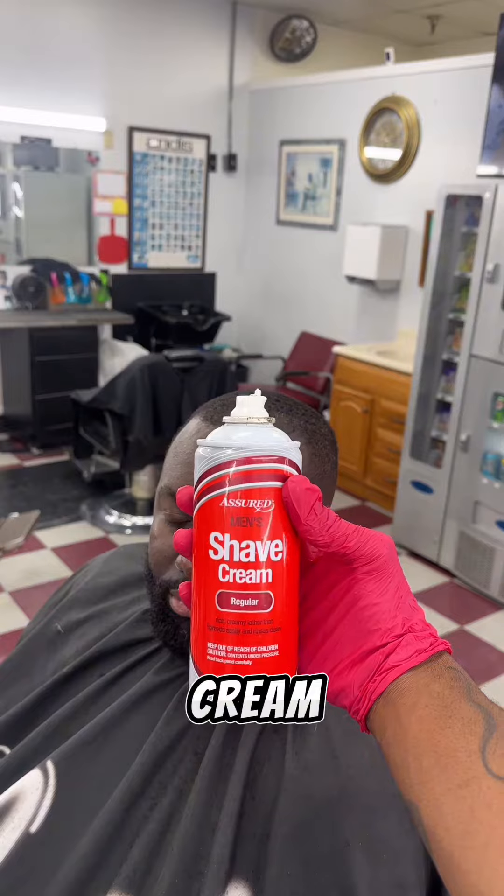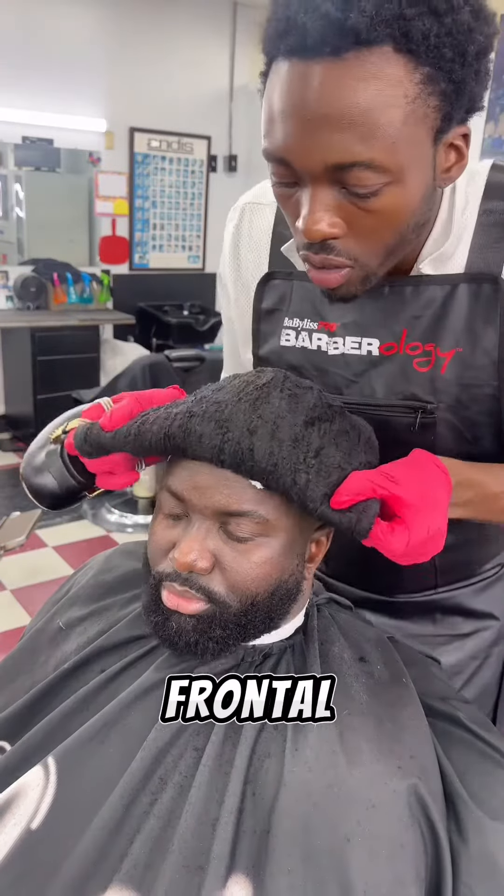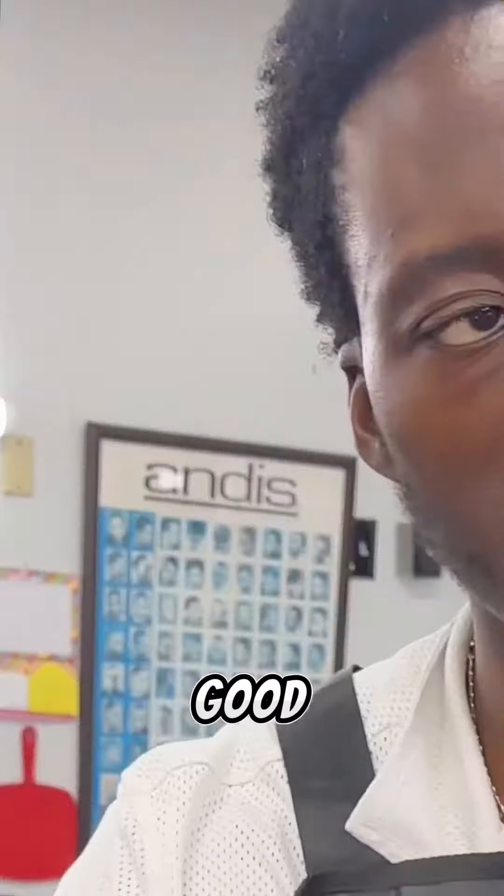With the foamiest shaving cream in the world, I apply it right into the frontal lobe. That feel too good. I know it do.